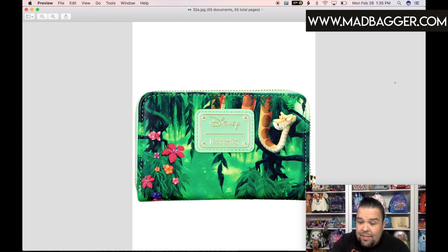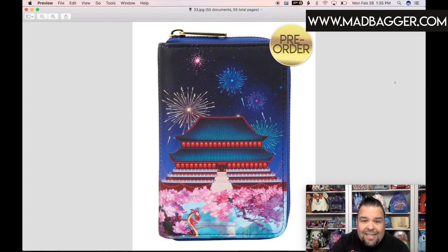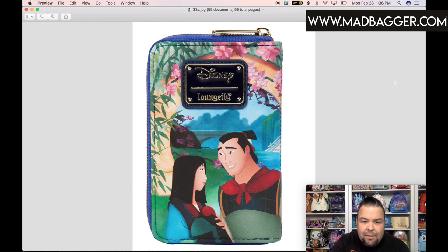This is the Mulan castle series wallet. It looks really nice. The Mulan castle series backpack has LEDs, but of course they've never done LEDs on wallets. This one has a gorgeous vibrant printed style of the Emperor's castle on the front. It's also a zip-around, with Mushu and Cri-Kee down there among the Japanese cherry blossoms in a garden scene. The back side features a really cool scene of Li Shang and Mulan, also in a garden setting with absolutely vibrant colors and the Disney Loungefly enamel badge.